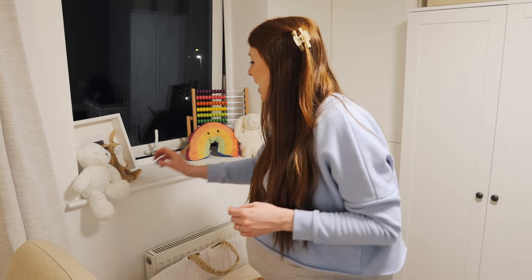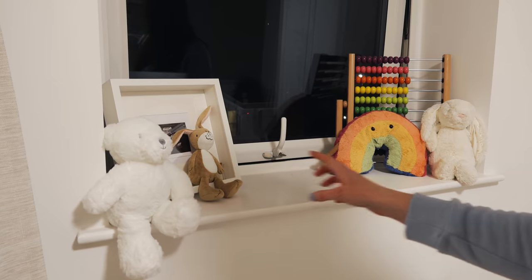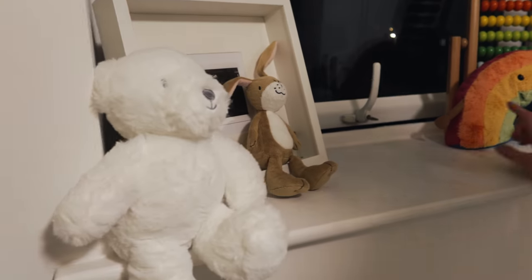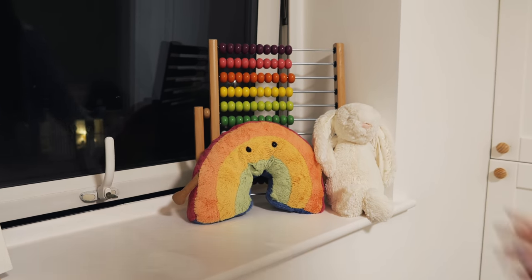In here we've got a few little teddies from friends and family — there are really nice stories behind all of them. This one's from my nanny and grandpa, this one's from your mum and dad, this one is from my sister, and this one is from Mike and Nelly when they first found out, when we were in Manila.